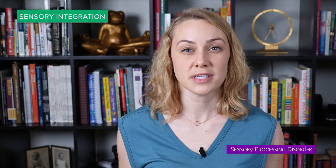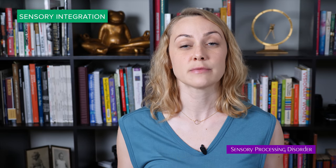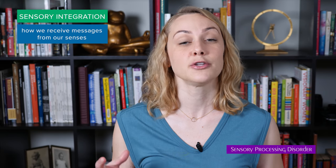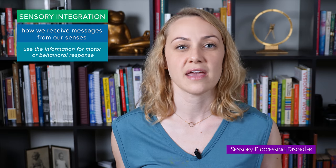Sensory processing disorder is not something that's currently recognized as a medical or mental health condition on its own. Therefore, we won't find it in the DSM or any other diagnostic manuals. Sensory integration is the way in which our central nervous system receives messages from the senses and uses that information to act in an appropriate motor or behavioral response.